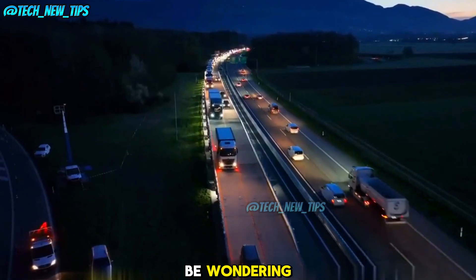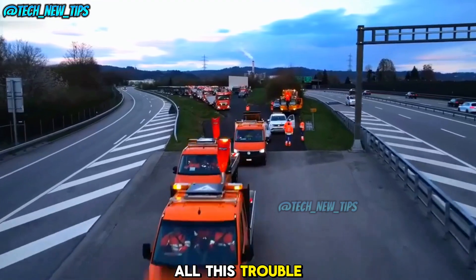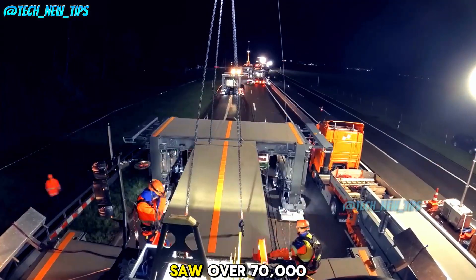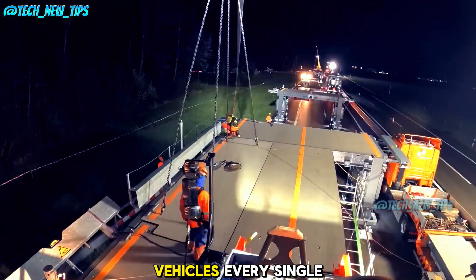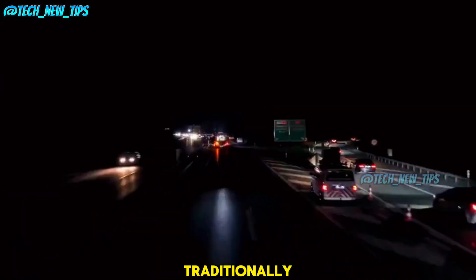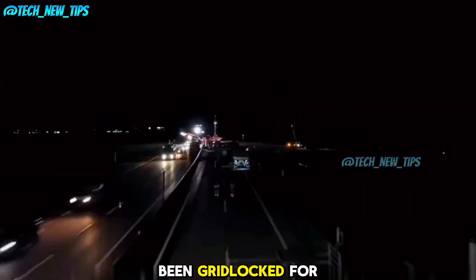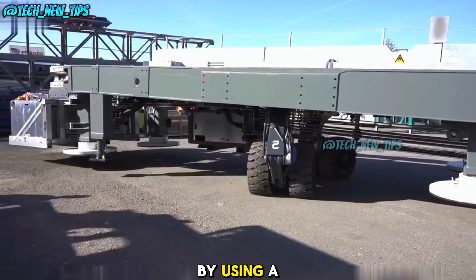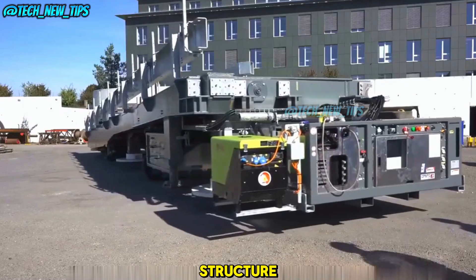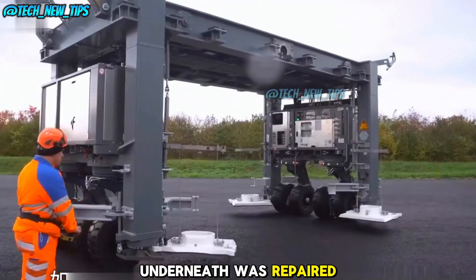Why go through all this trouble? Before this bridge, the road it's now on saw over 70,000 vehicles every single day. If road repairs had been done traditionally, traffic would have been gridlocked for months. By using a modular moving bridge, traffic could continue on the new structure while the road underneath was repaired.